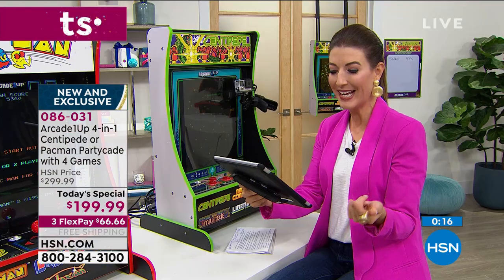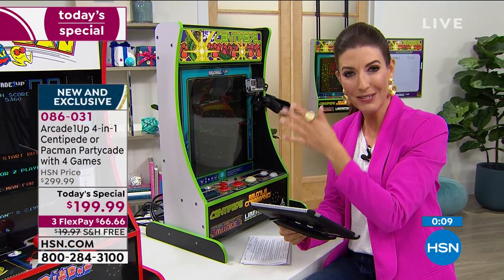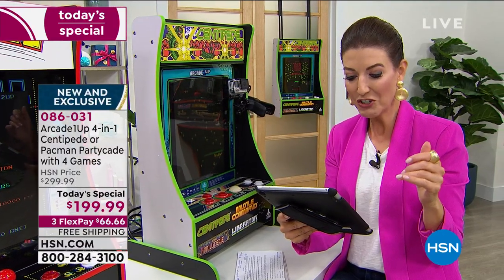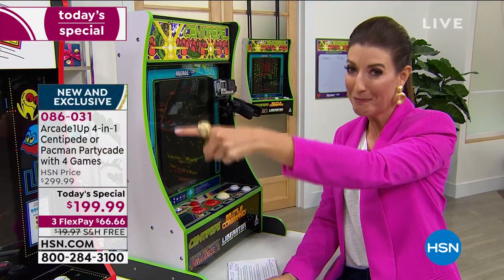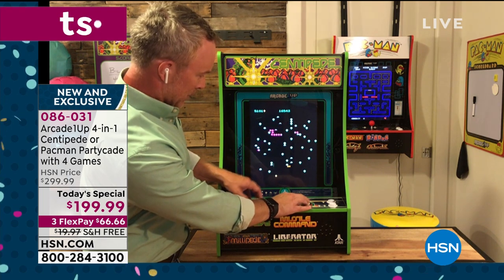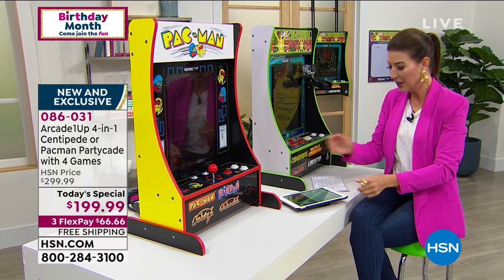Viewer Ken says he got this for Christmas gifts - fabulous to get your Christmas gifts right now for the whole family. One gift and everyone has fun, even grandma and grandpa. Viewer Aisha just ordered both for the rec room - that's eight games total. True gamers might want to get both: one Pac-Man and one Centipede.